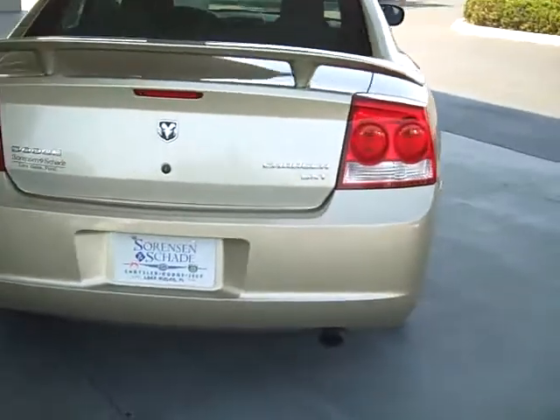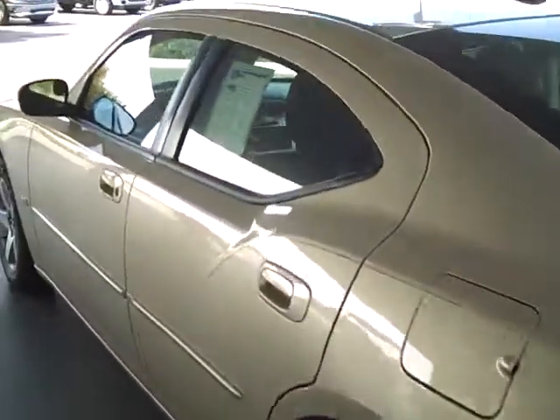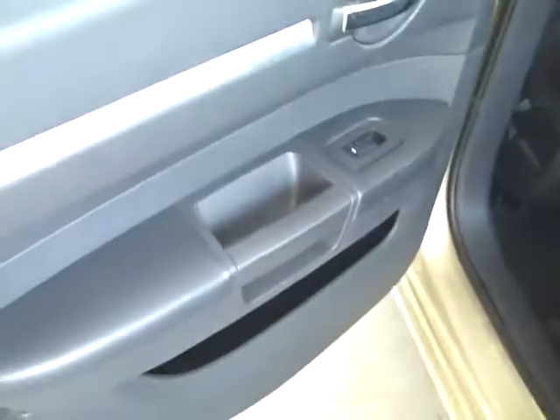It's the SXT model. Inside we've got the dark charcoal cloth interior that looks really nice, clean carpets, nice door panels, and a power seat up front — very nicely equipped.